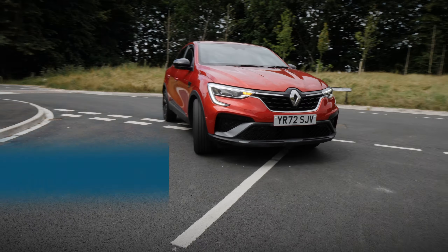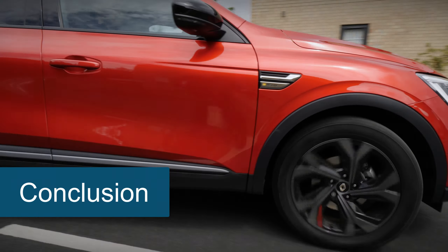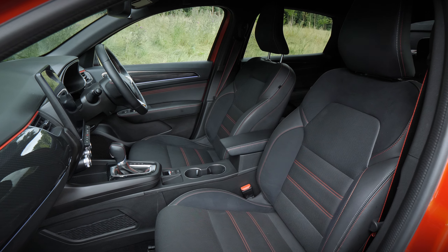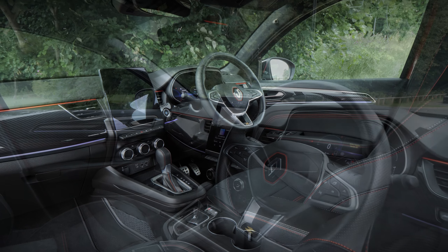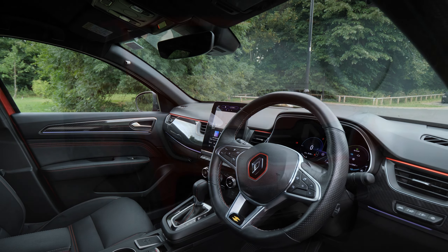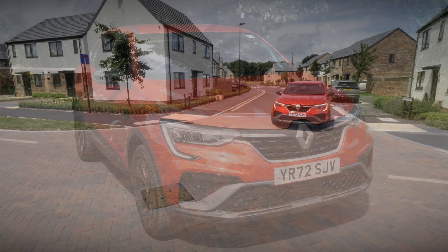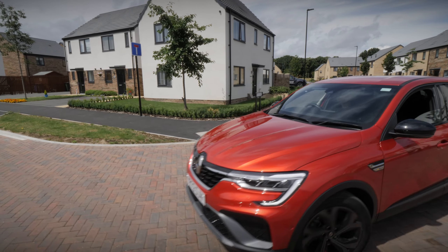If you're in the market for a handsome SUV that doesn't compromise on space and practicality to be stylish, then the Arcana fits the bill nicely. The quirky interior design is well equipped with useful technology and safety features, whilst the efficient engines offer plenty of flexibility alongside low running costs.